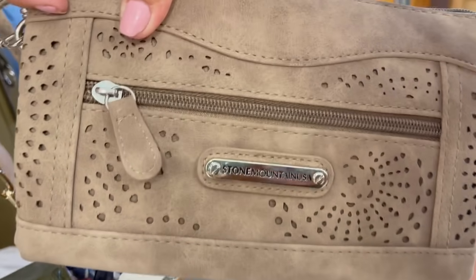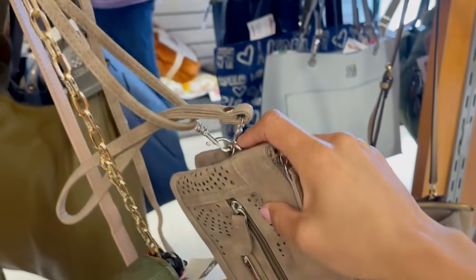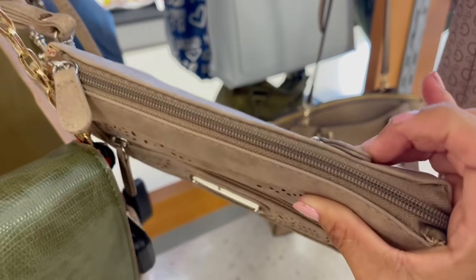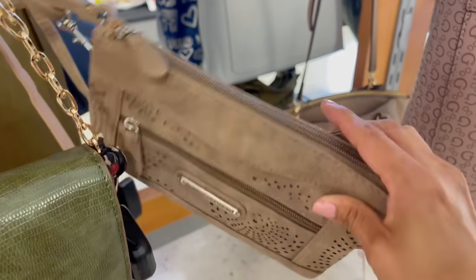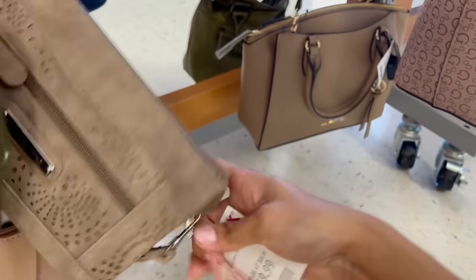Acá atrás tenemos de la marca Stone Mountain USA. También es crossbody y la puedes usar como muñequera si quieres salir rapidísimo. Tiene doble cierre, abres ese cierre y vas a tener más bien doble pouch por dentro. En $20.